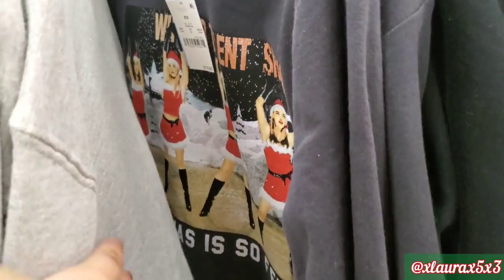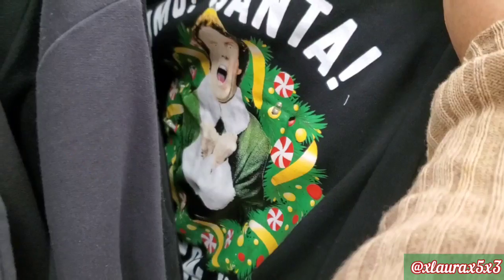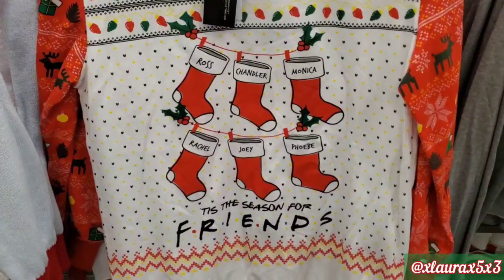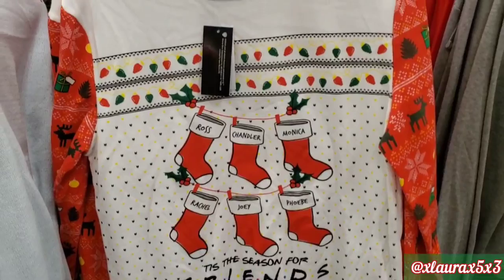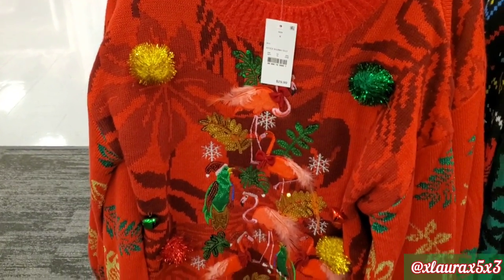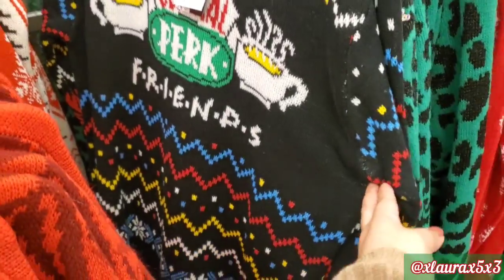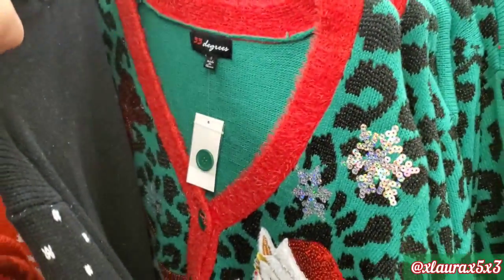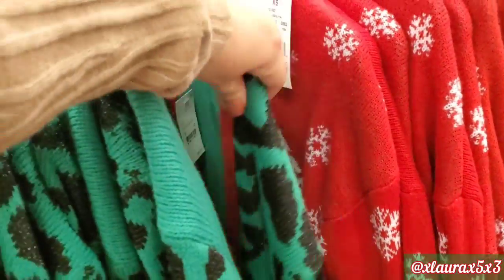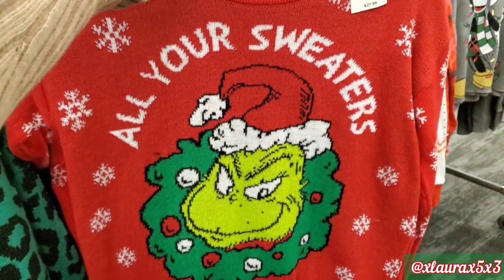I think this is one of the most iconic dances, $19.99. Of course they have Elf. This one by Friends is $19.99. They also have ugly sweaters for $29.99, and they do have a Friends version — this is a cardigan. I really liked this one with the Grinch, $27.99.